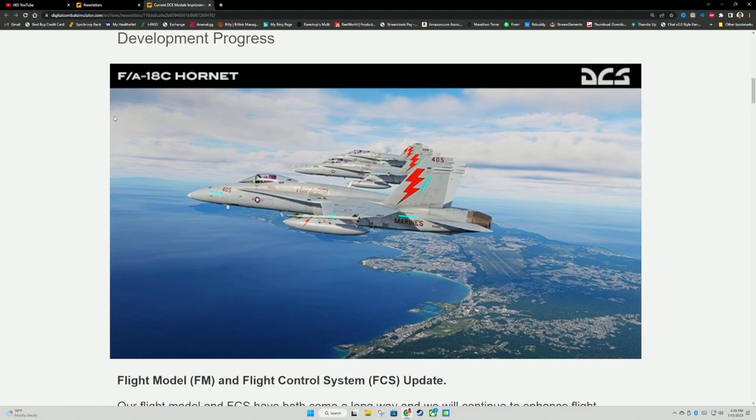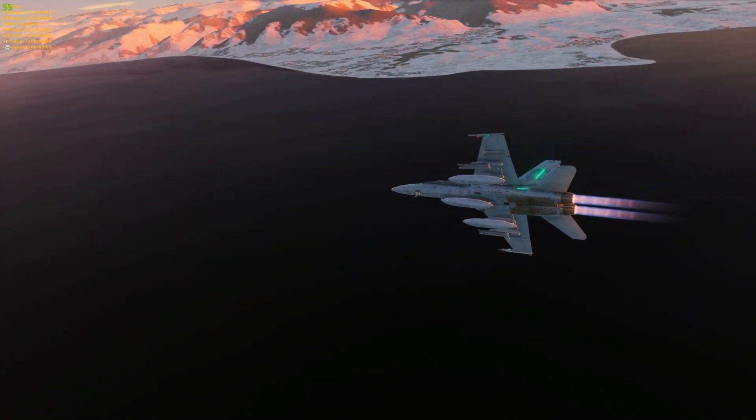What's up boys, Callsign Grimey here. Today we're taking a look at the development process for a couple of different modules in DCS, and in this video we're going to look specifically at the F/A-18C Hornet — and here's what we have to look forward to this year.